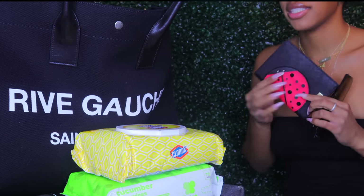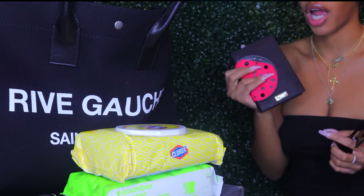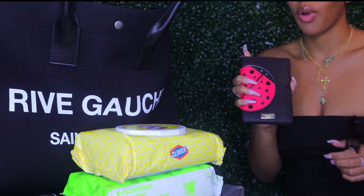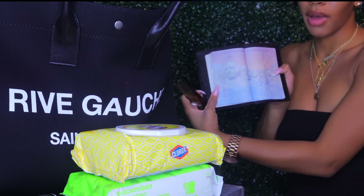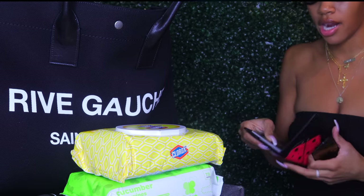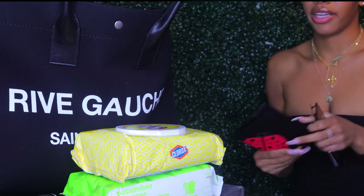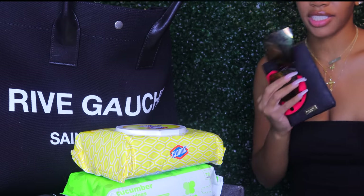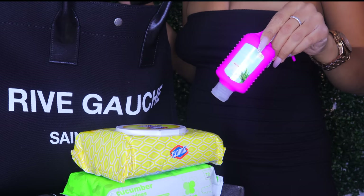I also have my passport. I really try to make sure everything is in its own place, so I got this travel passport wallet from Kate Spade. It holds my passport and has pockets if you want to put your cards in there. I don't like to do that, but I keep my passport in here at all times.